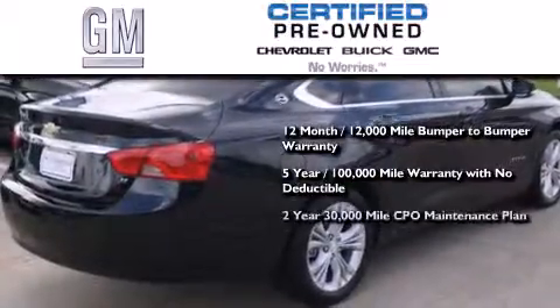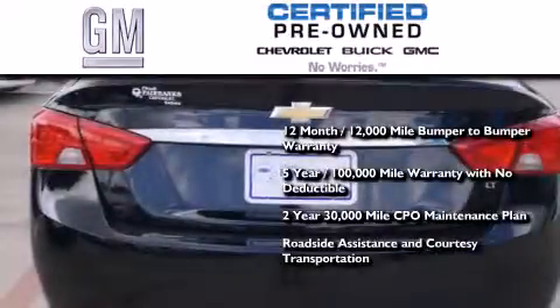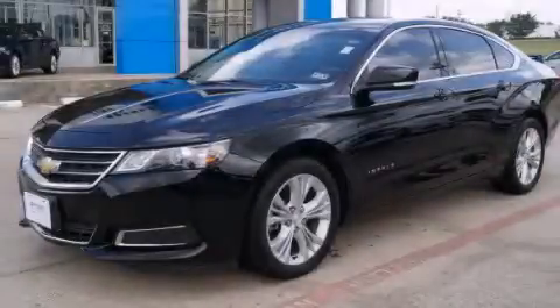A two-year 30,000 mile standard CPO maintenance plan, plus roadside assistance and courtesy transportation. Call now to find out how you can own this breathtaking vehicle.